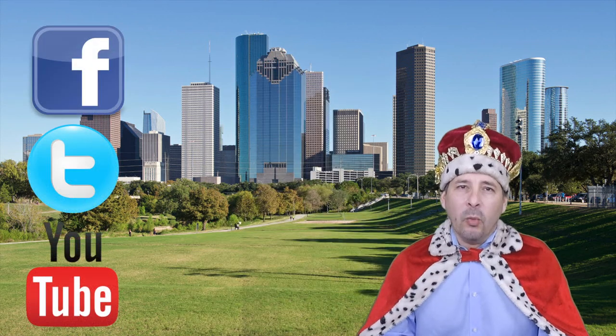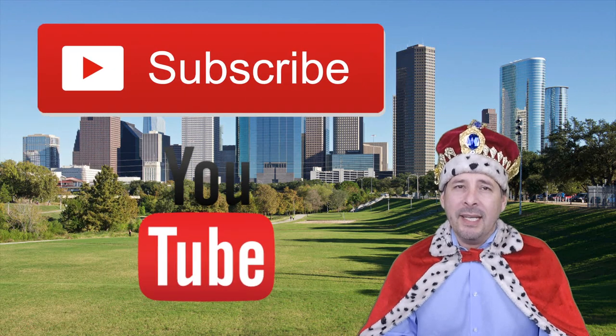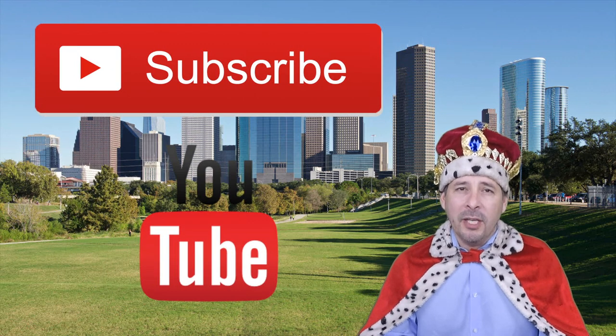Connect with me by clicking on one of our social media links, or if you're watching this video on YouTube, click the subscribe button to be instantly notified of new uploaded videos.